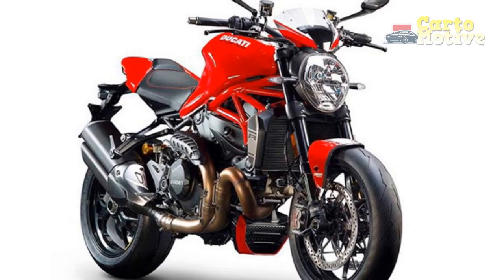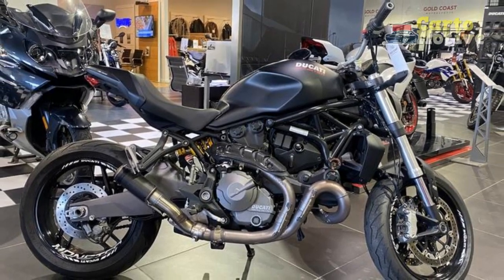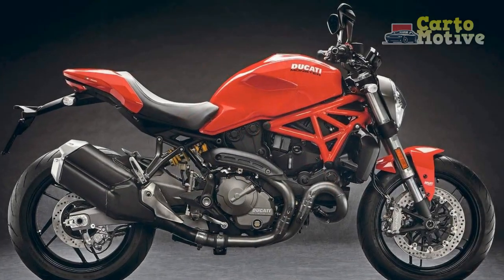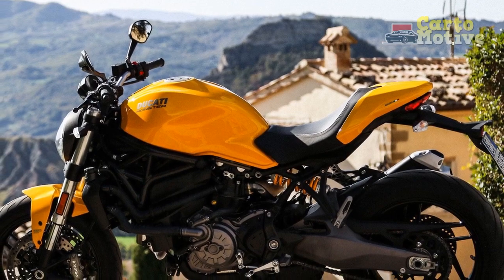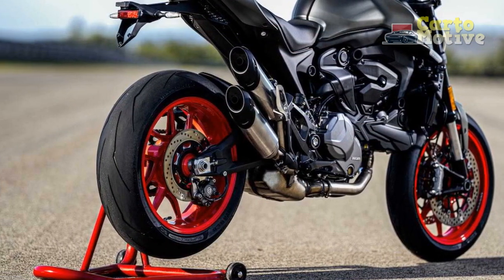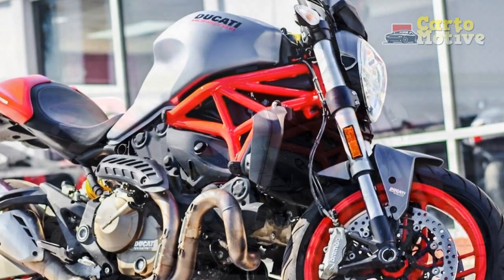Riding experience on the Ducati Monster 821: a thrilling journey. The Ducati Monster 821 is more than just a motorcycle — it's an invitation to an extraordinary riding experience. Whether you're navigating bustling city streets, cruising along scenic highways, or attacking winding mountain roads, this Italian masterpiece promises a thrilling journey. The potent 821cc Testastretta V-twin rewards you instantly with a surge of power that pins you to the seat. With 109 horsepower and 63 lb-ft of torque, the acceleration is nothing short of exhilarating, with smooth power delivery keeping you always in control.